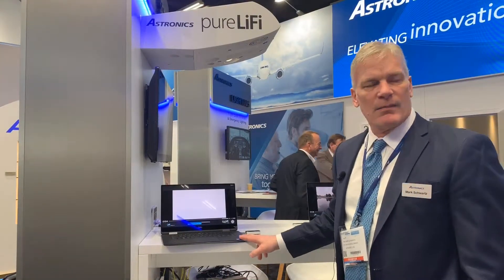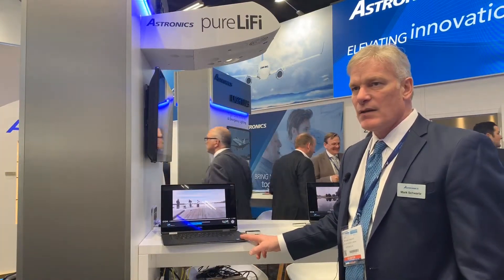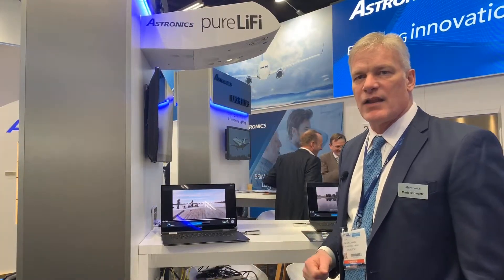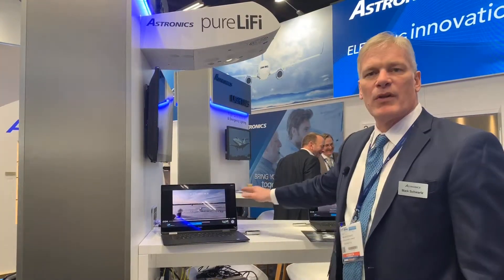This year, we're showing off Li-Fi XL, which is twice as fast. It'll do 80 megabits per second, and it's also interesting because it's using high-density infrared technology, so there is no visible light at all.